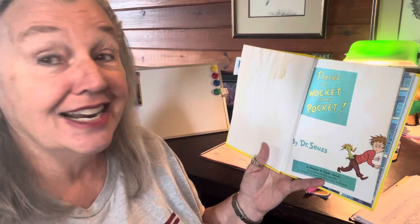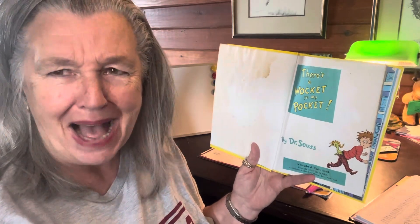My AR testers, this is a level 2.1. Our title page is: There's a Wocket in My Pocket by Dr. Seuss.